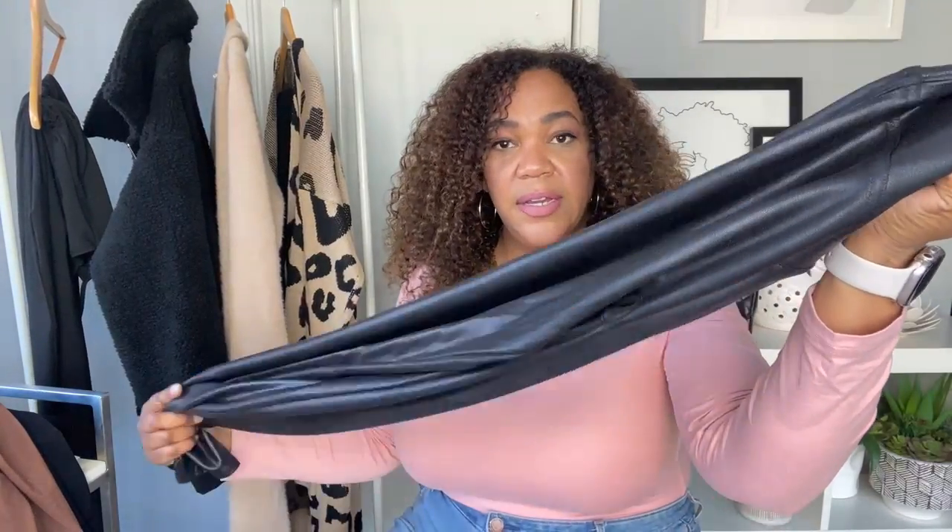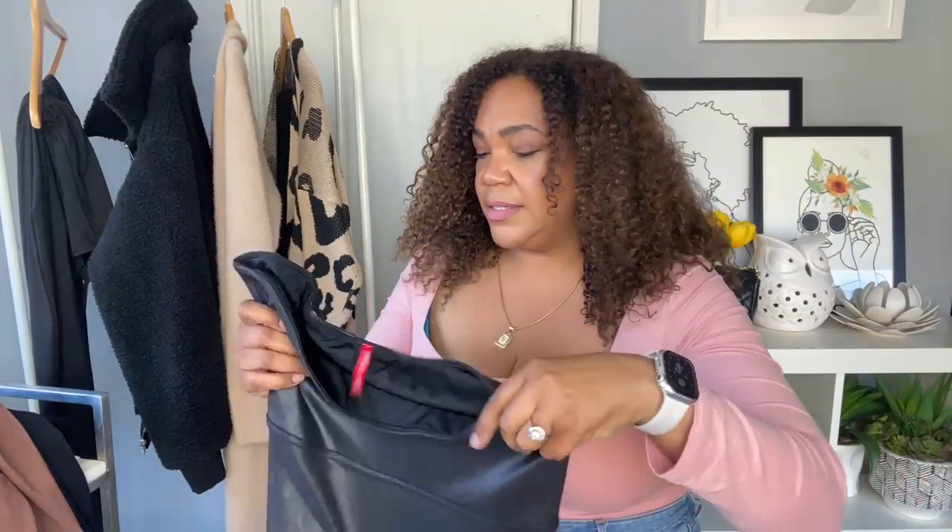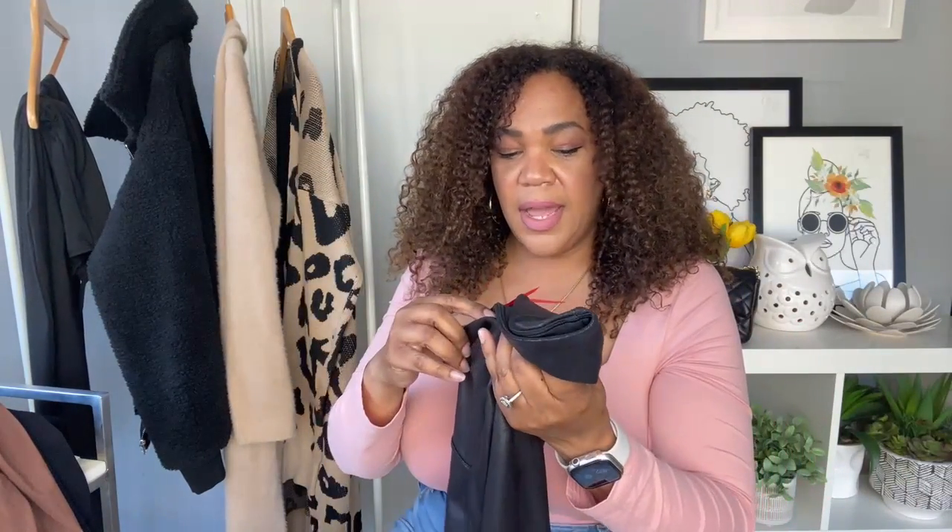I paired that cardigan and those boots with faux leather leggings from Spanx. Don't sleep on these — I kind of waited and now I'm like, why did I wait? They look so good and they feel good. I got them in a 1X and I felt like the sizing was just right.